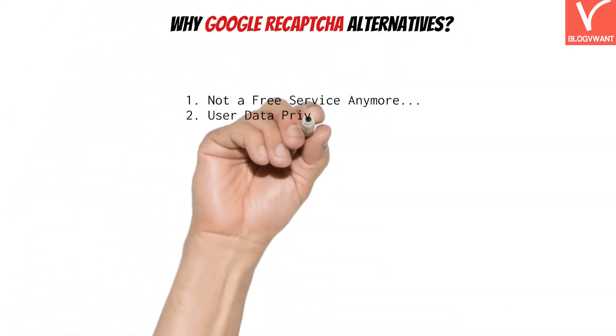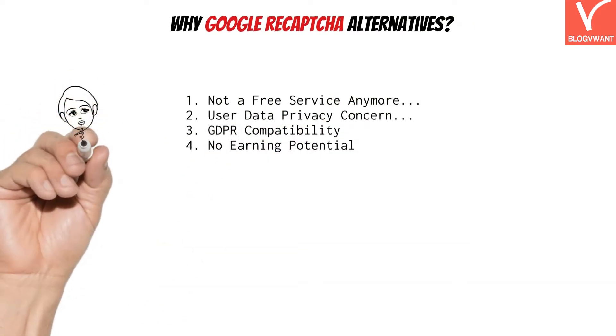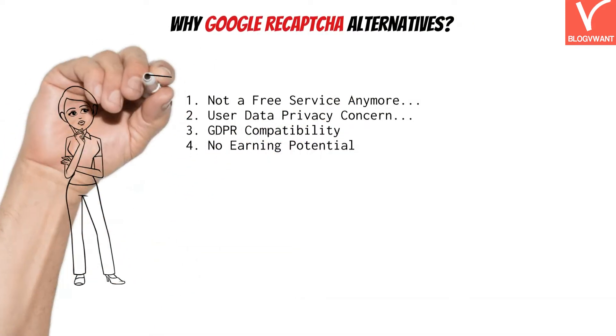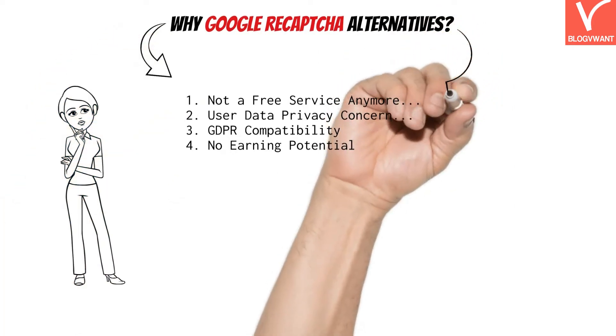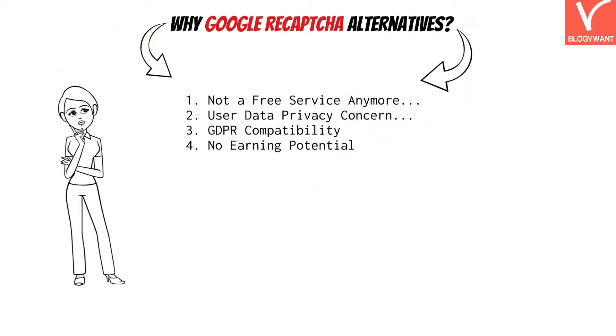Before moving forward, it is important to understand why people and major companies are leaving or planning to switch from Google reCAPTCHA. During our research, we found that these are the main issues that force us to look for reCAPTCHA alternatives.